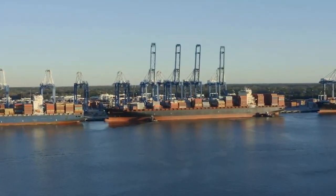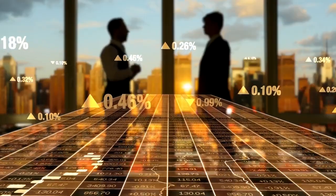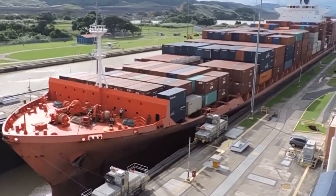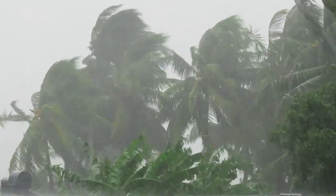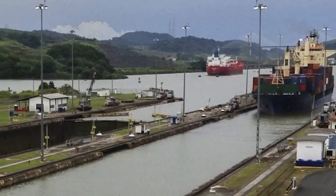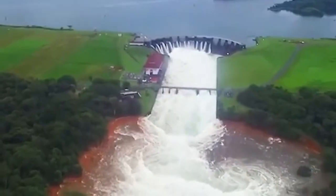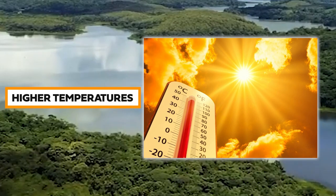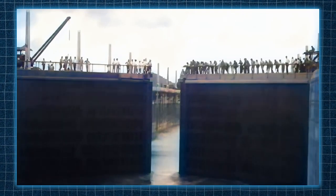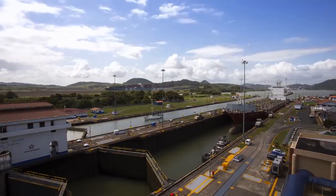Fixing this traffic jam is really important to keep things running smoothly and avoid more problems for the economy. The crisis at the Panama Canal is also a consequence of multiple factors, primarily driven by climate change and exacerbated by natural phenomena such as El Niño. Climate change has significantly changed the environmental dynamics of the region, resulting in reduced rainfall and higher temperatures over the past two decades. This shift has had a drastic impact on the water supply of the canal, with a staggering 20% decrease in rainfall observed in the canal watershed.